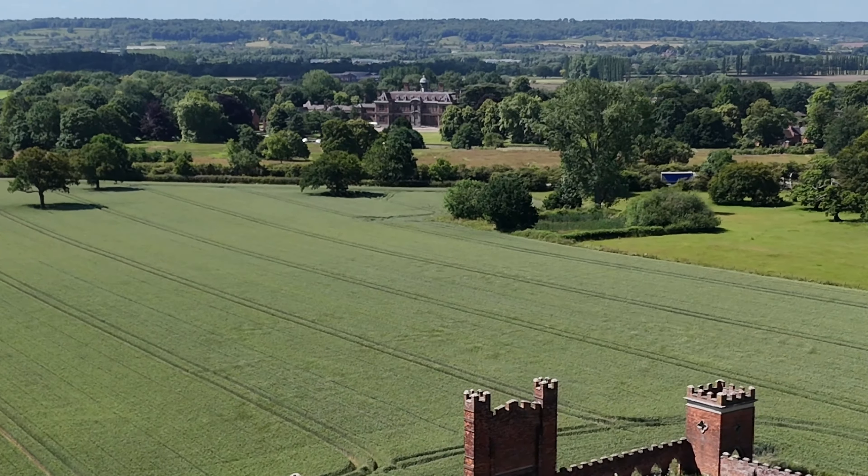The folly was built on high ground and it commands a view of the surrounding landscape. Its strategic placement made it visible from Sudbury Hall, adding to its visual impact. Unfortunately, the construction of the A50 has since bisected the park, obscuring the view of the deer cote from the hall.